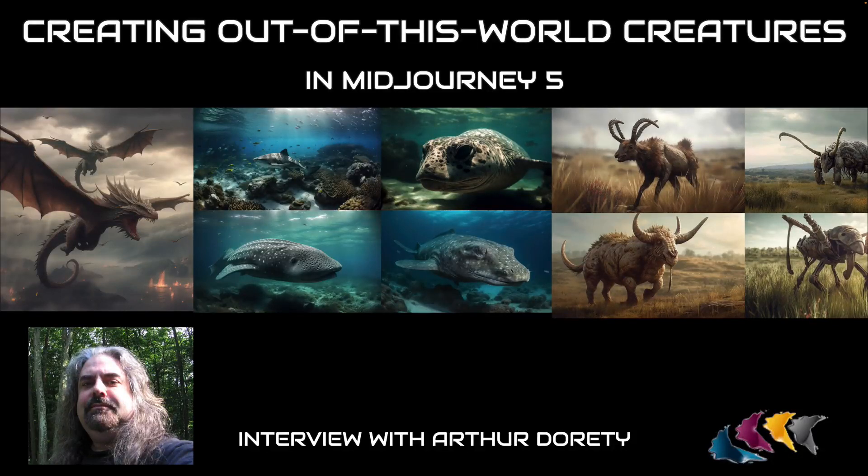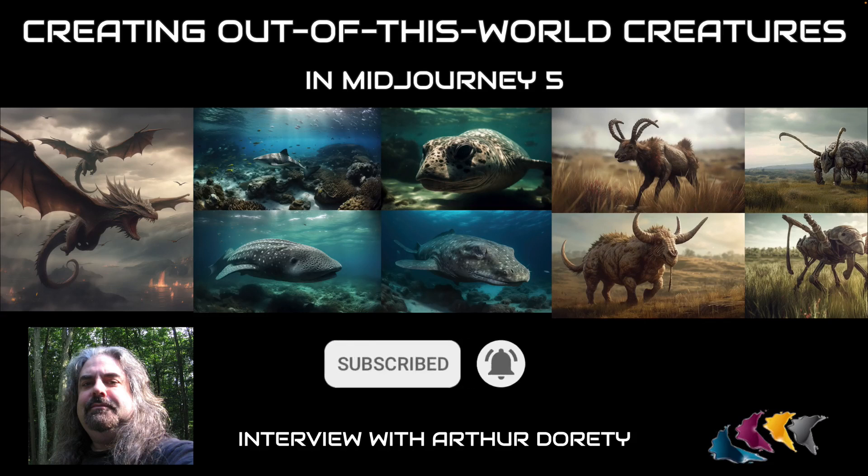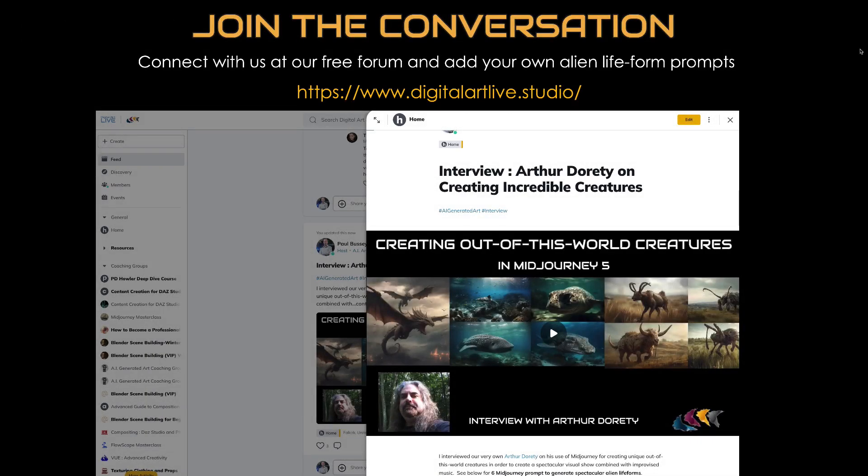Welcome everyone to this interview with Arthur Doherty, a long-standing digital artist who has been using Vue and Poser for a number of years and is now adding MidJourney into his tool set. His latest project is creating out-of-this-world creatures using MidJourney, and the results are surprising — I think you'll be blown away by some of the creatures that Arthur has created. So welcome, Arthur.